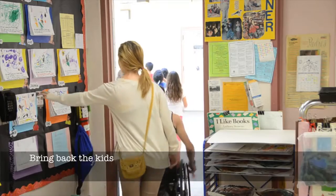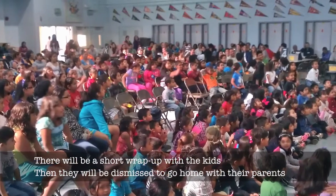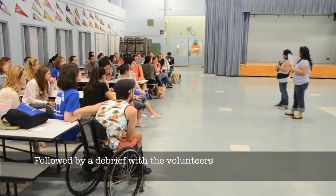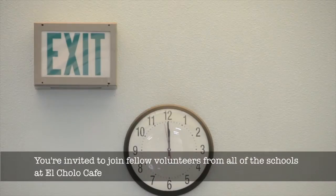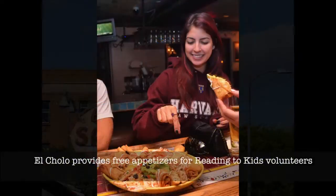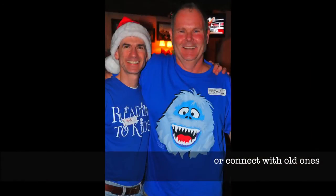Bring back the kids. Turn off the lights, close the door, and leave the classroom the way you found it. There will be a short wrap-up with the kids, then they will be dismissed to go home with their parents, followed by a debrief with the volunteers. Time to say goodbye until next month — you'll be finished by noon. You're invited to join fellow volunteers from all the schools at El Cholo Cafe, which provides free appetizers for Reading to Kids volunteers, where you can make new friends or connect with old ones.